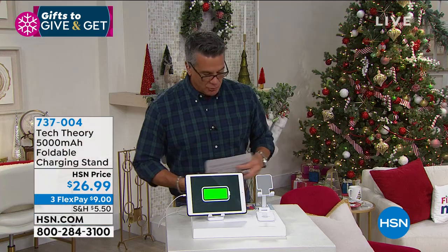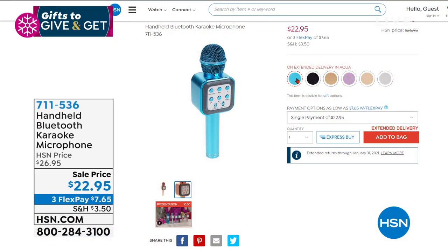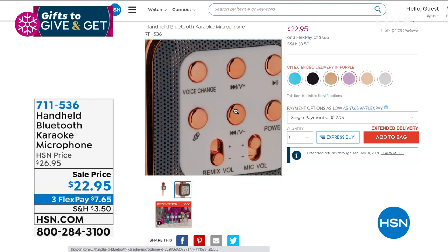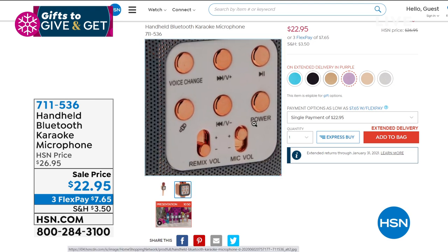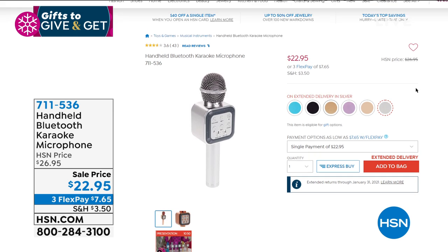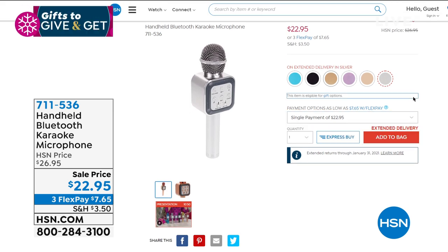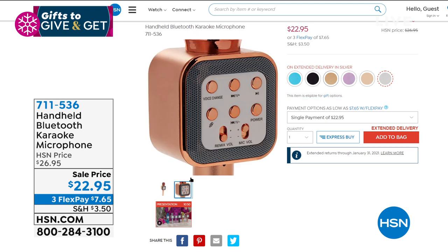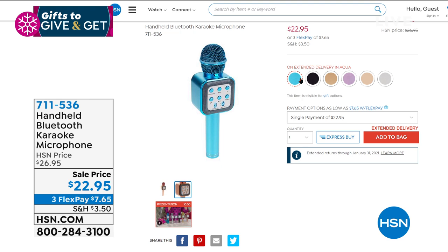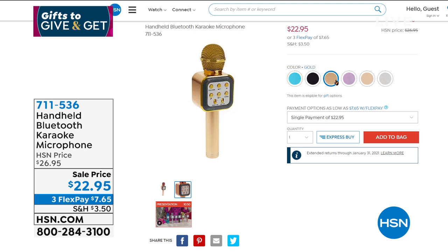Coming up in this show is our karaoke microphone — the latest and greatest one. I'll tell you a story about who I bought one for and how much they loved it and drove their mom a little crazy. Kids love to hear their voice. There's even a way to cancel out the lyrics in YouTube videos so you can sing real karaoke. Also great as a PA system. They are still only $22.95 — all colors available right now, though very limited in pink-purple and rose gold.